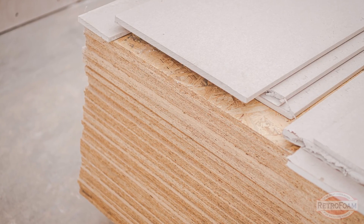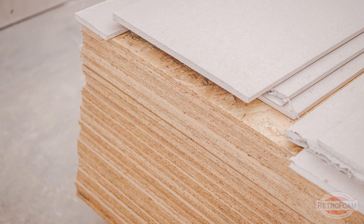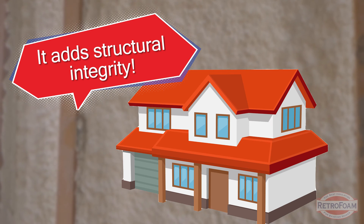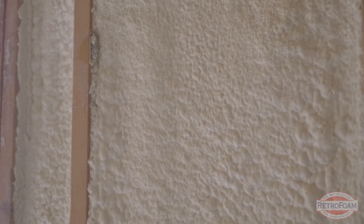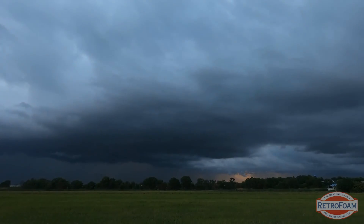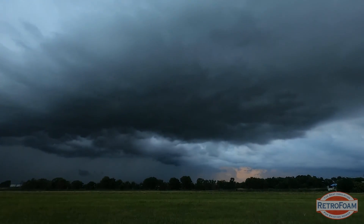Trying to multi-purpose a building material rarely works out. You could use plywood to shingle your roof — is it better than actual roofing material? Another thing I want to get into is structural integrity. If we put closed-cell on our home, it's going to add structural integrity, and the tornado or hurricane will never blow a house down that has closed-cell foam in it.